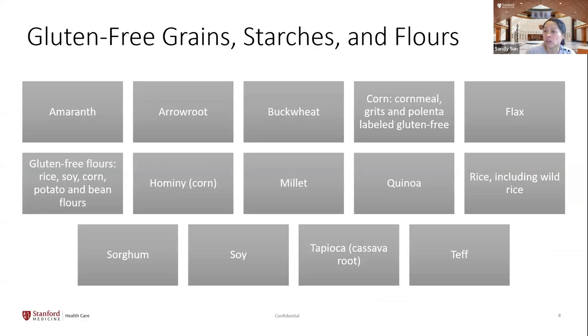There is also a good amount of gluten-free starches and grains. Common ones include flours made from soy, rice, and corn. Quinoa is also gluten-free, as are less common options like tapioca, arrowroot, and buckwheat.